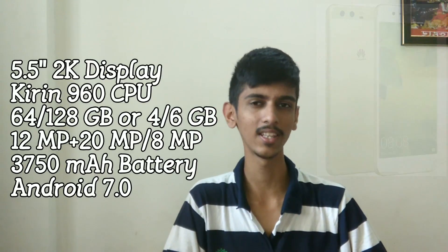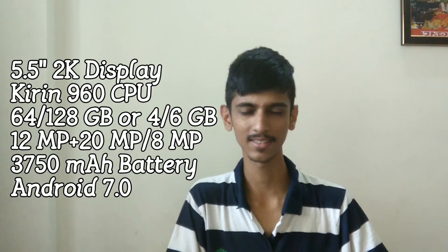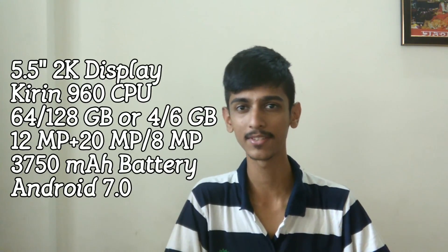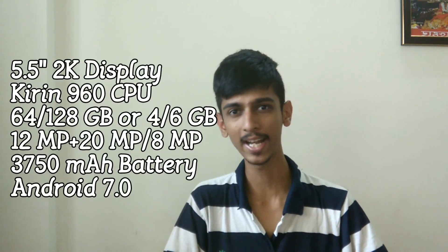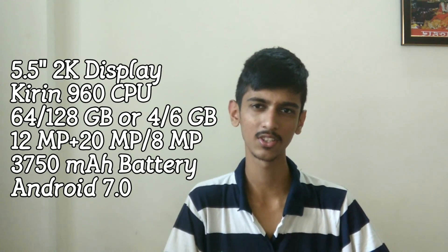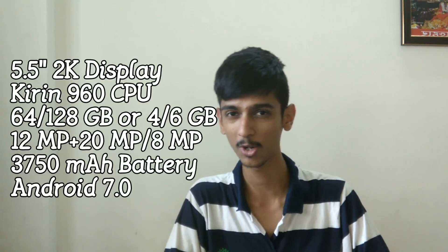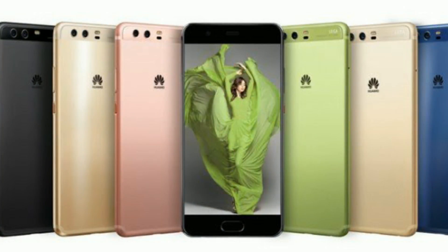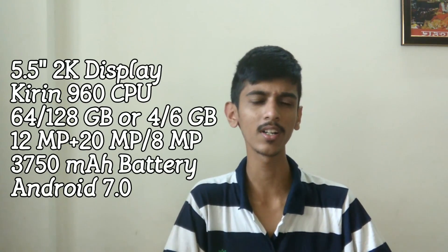Again, the camera is the same highlight here with Leica branding. Both cameras are the same 12MP and 20MP sensors, but the improved thing is the aperture — here the aperture for both cameras is f/1.8. Apart from that, we get the same sensors such as PDAF, laser autofocus, OIS, dual LED flash, and 4K video recording. The front-facing camera is still the same 8MP with f/1.9. The phone is running on Android 7.0 Nougat.